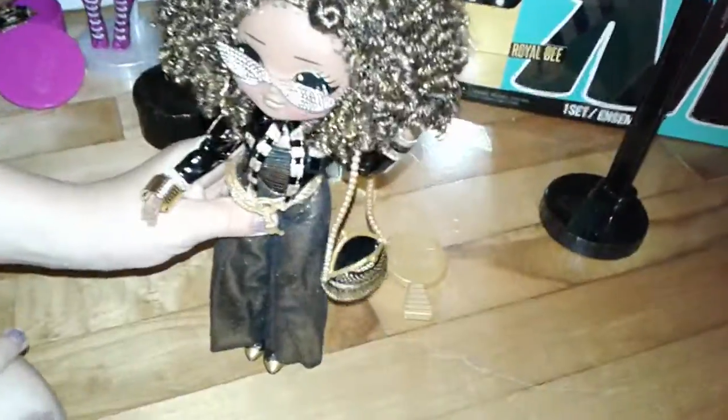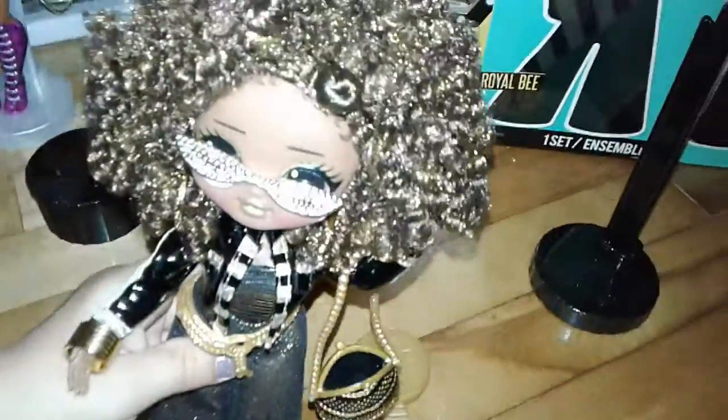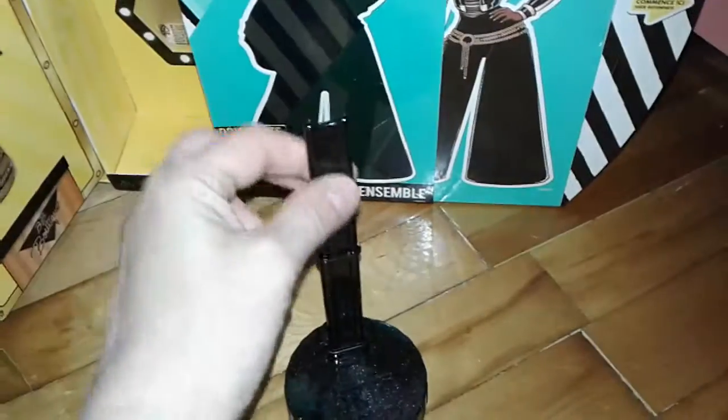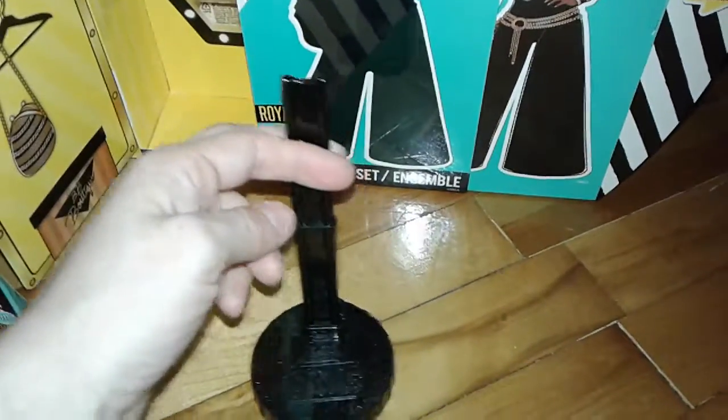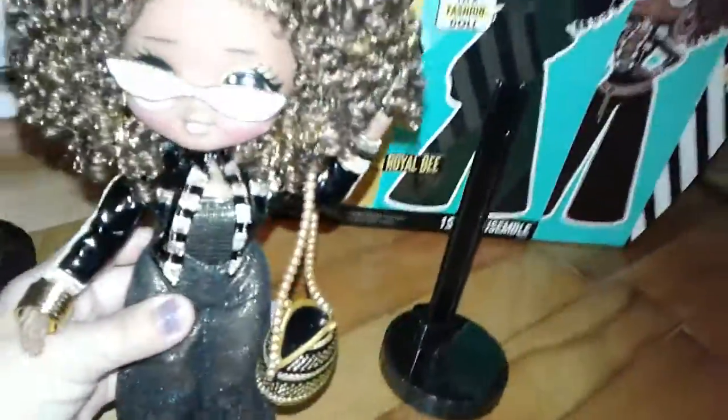She's all dressed up. Yeah, she's really pretty, huh? I love her purse. And look at her glasses. It's weird, though — her belt doesn't seem to want to stay on; there's no clip. And the doll stand didn't actually come with the thing that makes them hold on to the stand like your other one. But other than that, she's a really pretty doll.